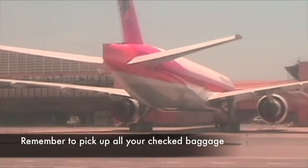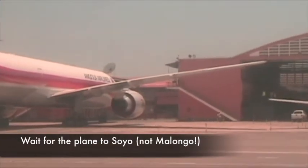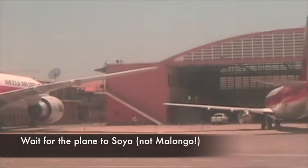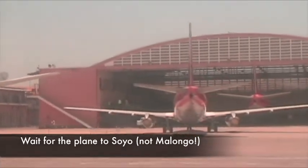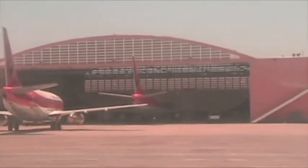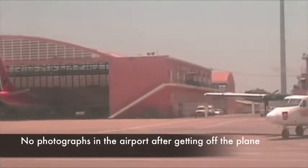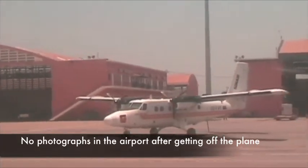Make sure you pick up all your checked luggage from the carousel, then follow your guide and wait for the plane to Soyo. Remember: take the plane to Soyo and do not take the plane to Malongo, or you'll regret it. And one final note — put the camera away once you get off the plane. Taking photos in airports is strictly a no-no.